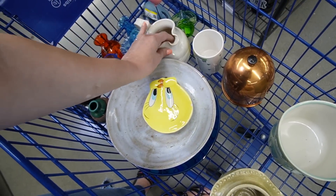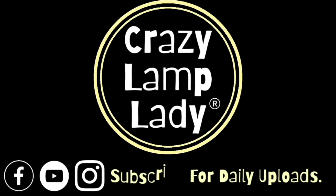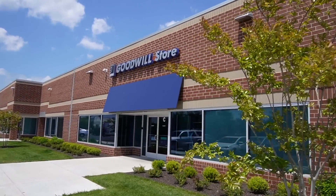Everything's sliding on the cart — please don't slide, just stop sliding. Well, we are here in Maryland today, outside of the Goodwill. We're about to head in and see what we can find to buy for profit, so here we go.